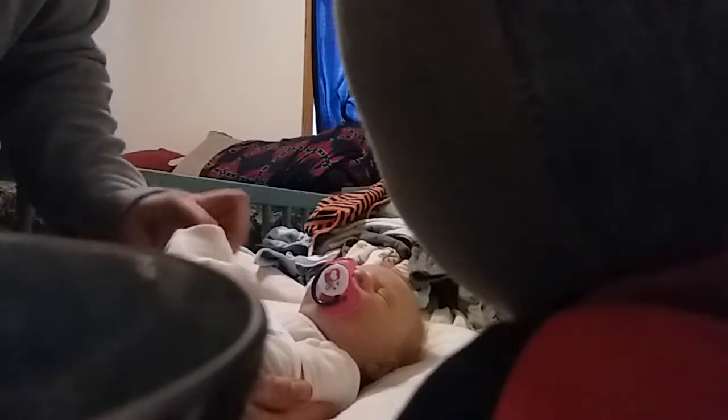It was nice to be able to go shopping with hubby — I haven't got to do that in a very long time. He's actually the one who got to pick this out. Oops, dropped your paci there.